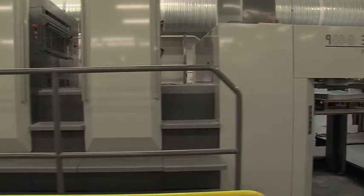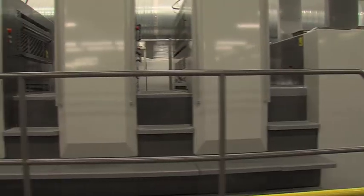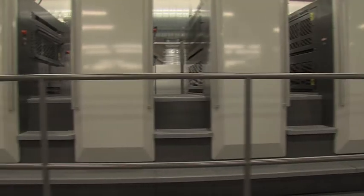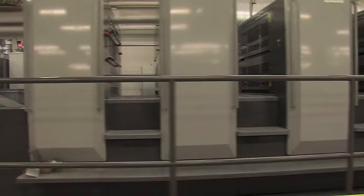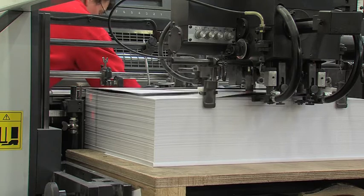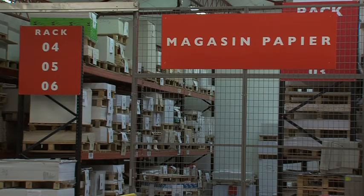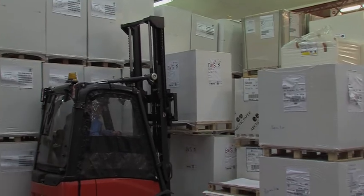Il y a différentes machines avec quatre ou huit groupes d'impression. Les machines à quatre ou cinq groupes impriment d'abord le recto, puis on retourne le papier et on imprime le verso. Les machines à huit groupes permettent d'imprimer directement recto et verso d'un seul coup. Le choix des machines se fait en fonction de la quantité. En impression offset, on utilise essentiellement du papier et du carton — on n'imprime pas sur du plastique ni sur du tissu.